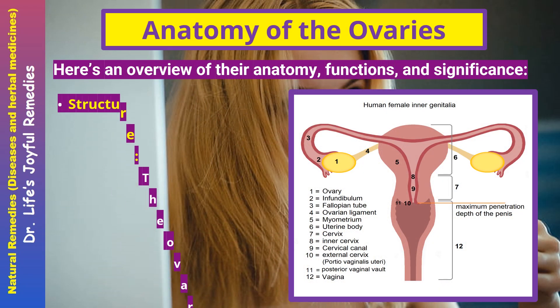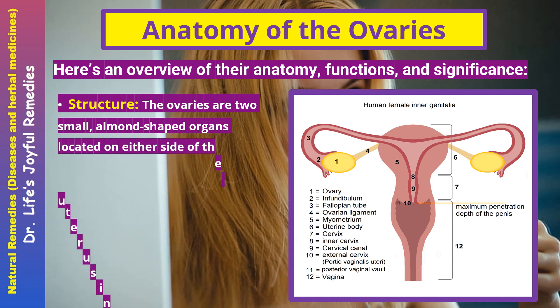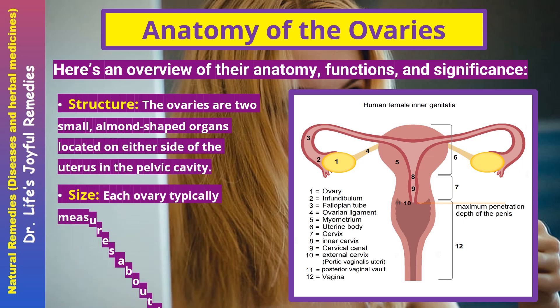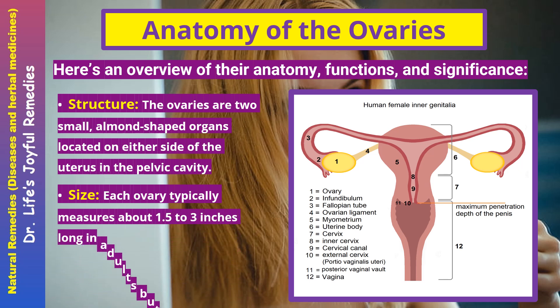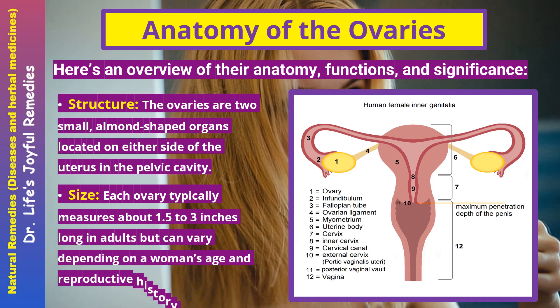Anatomy of the ovaries — Structure. The ovaries are two small, almond-shaped organs located on either side of the uterus in the pelvic cavity. Each ovary typically measures about 1.5 to 3 inches long in adults, but can vary depending on a woman's age and reproductive history.